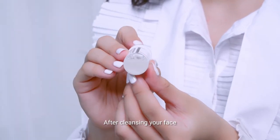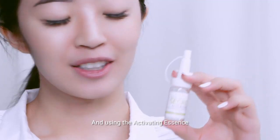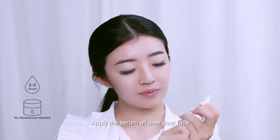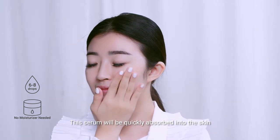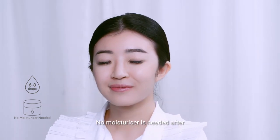After cleansing the face and using the activating essence, apply the serum all over your face. With this lightweight and hydrating formula, the serum will be quickly absorbed into your skin. No moisturiser is needed after.